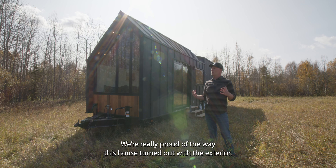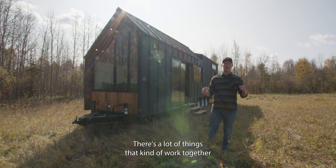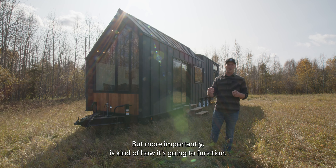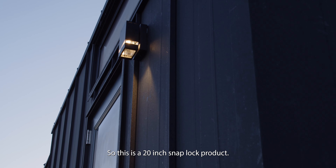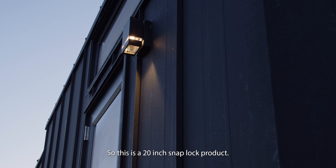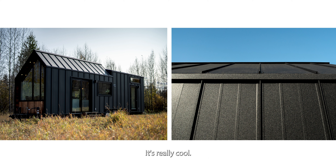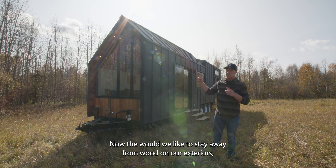We're really proud of the way the exterior turned out. A lot of things work together to give us the appeal and function we were looking for. We start with all-metal siding — a 20-inch snap lock product with a neat flecking to it, almost like a galvalume black. It seems to absorb light at a distance but shines a little when you're up close, which is a really cool effect.